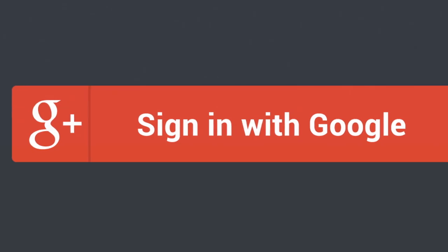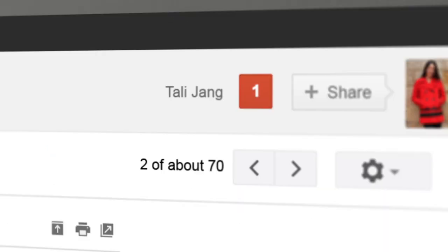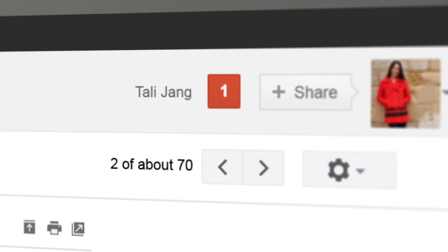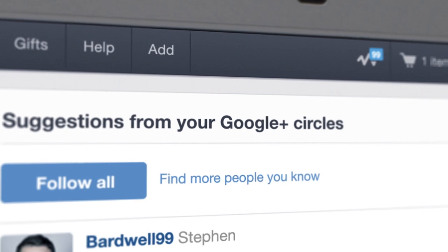Google Plus Sign-In is a better and more secure way to connect with our site. You already have a Google account, so you don't have to create a whole new username and password. You just click the button and you're ready to go, finding the things you love from the people you trust.